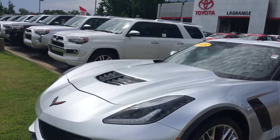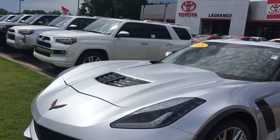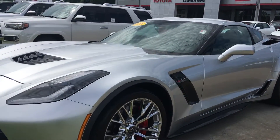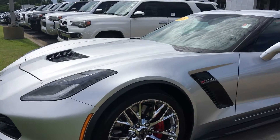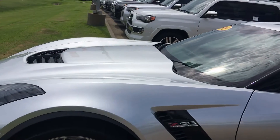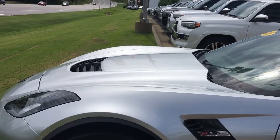Gerald got a one-owner, clean AutoCheck. This car is like brand new all the way around. The gentleman just decided it was too low on the ground for him — he was an older gentleman. It only has right around 2,500 miles on it. The Z06 is a supercharged 6.2 liter, 650 horsepower.